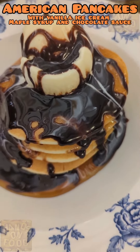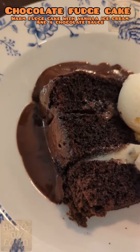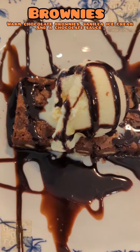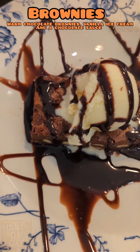Now the best part — dessert. American pancakes, it's just pure yummy filth. Warm chocolate fudge cake, so yummy. The brownies — only issue there wasn't enough. Big thumbs up. Do you have any Spoons recommendations for next time?